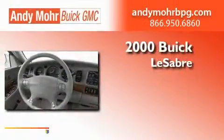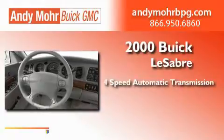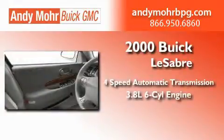This is a 2000 Buick LeSabre. This car has a 4-speed automatic transmission and a 3.8-liter V6.